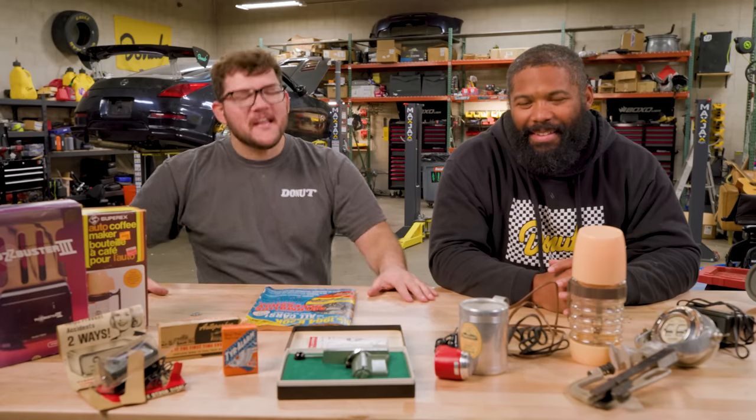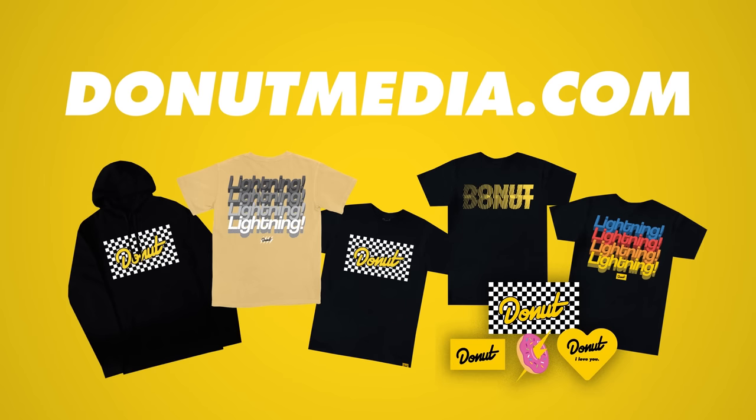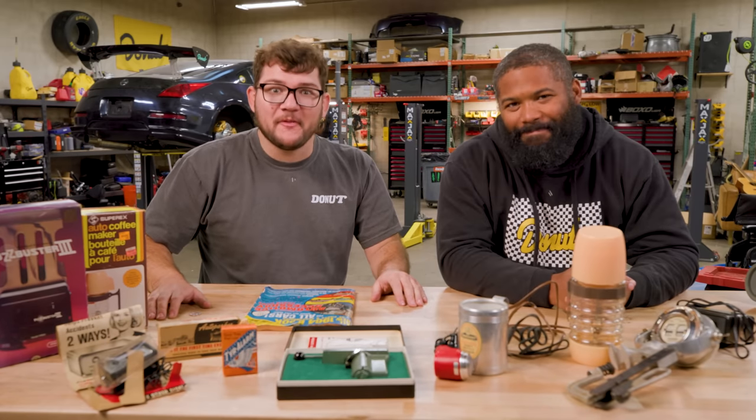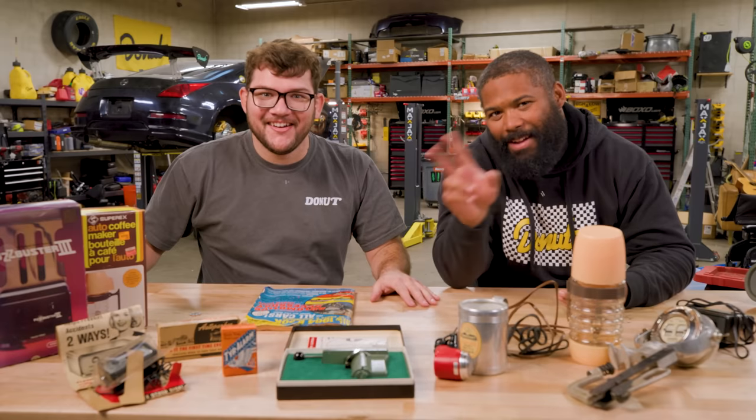Thank you so much for watching this video. Go to donutmedia.com and get yourself a hoodie like Justin or a t-shirt like me. Don't play with old electronics. Subscribe to the channel. See you later — y'all have a good one.